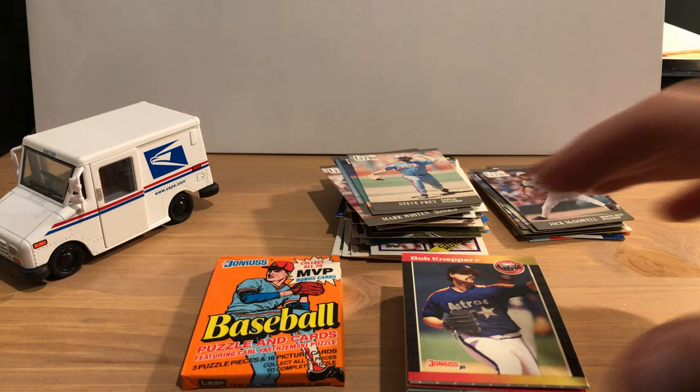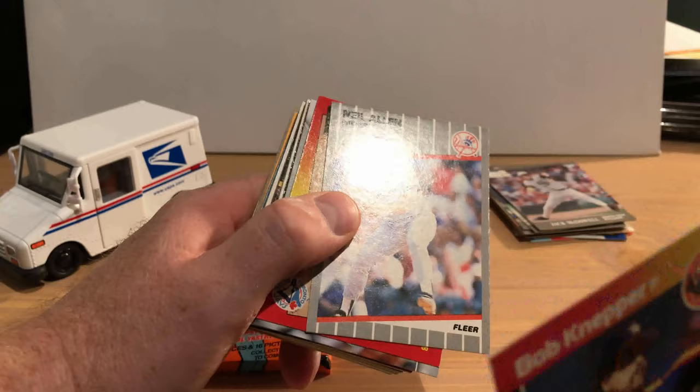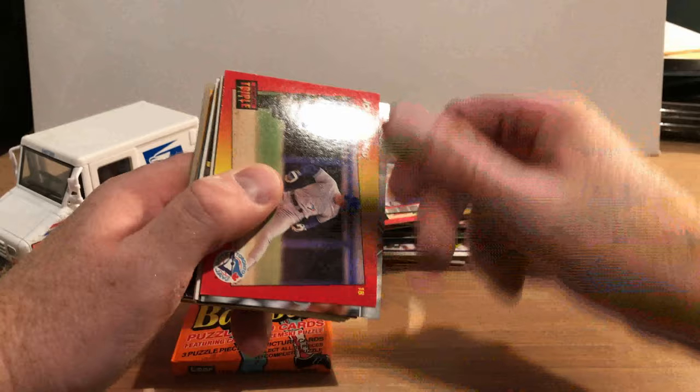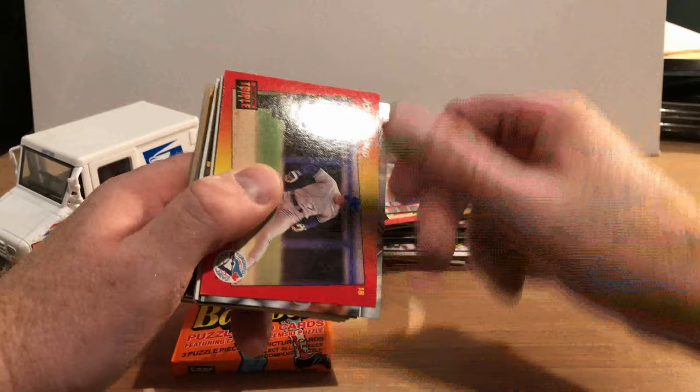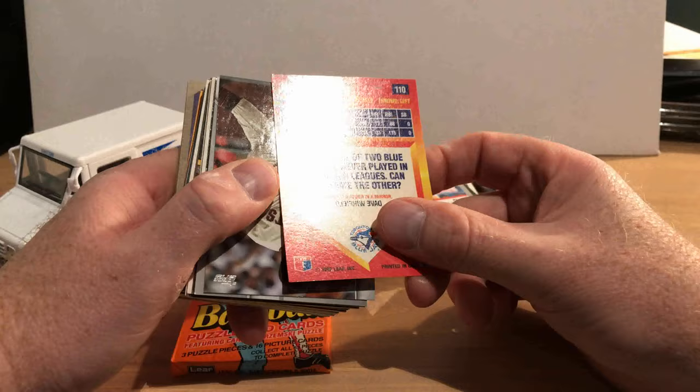We start off with '89 Donruss with Bob Nepper, and it looks like that has some corner ding on it — so not all these cards were saved in great shape from the box. They come loose in that box with little protection, so if the box gets thrown around... There's Neil Allen and John Olerud, who had a pretty decent career, with an umpire next to him doing some kind of strange dance move. Apologies again for the glare — it looks like his card has a ding on it too.